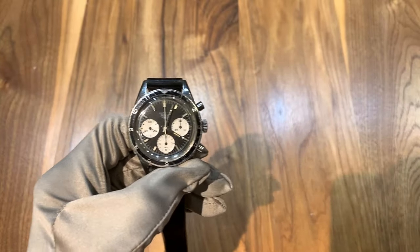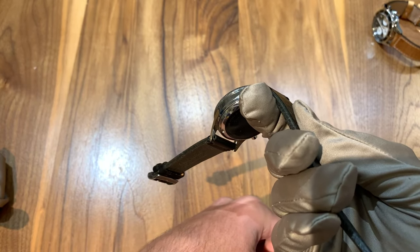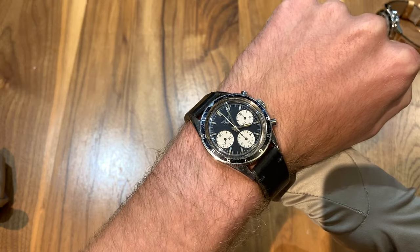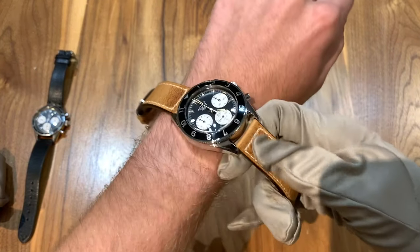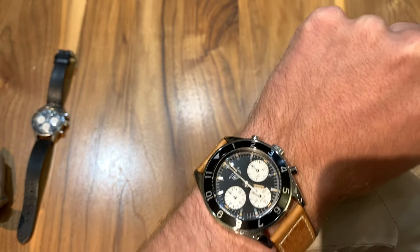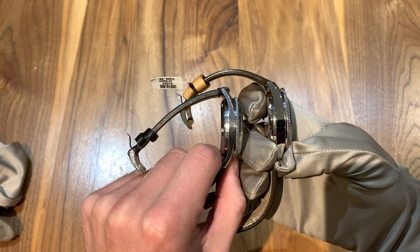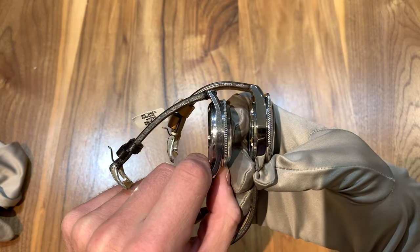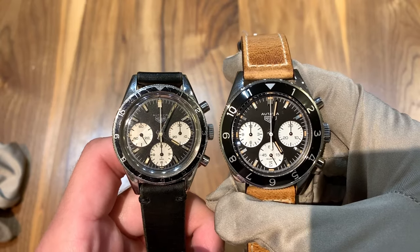Moving on to a wrist shot of both watches — on the original Autavia, this is not the original strap; it was provided by JB Hudson. As you can see the 38.8 millimeter case looks great; I have about a 6.5 inch wrist circumference for comparison. The modern version has a 42 millimeter diameter and wears a little larger due to case thickness, but it would look great on most wrists. Comparing the two side by side, the cases are fairly similar in side profile, but the vintage watch is much thinner in basically all regards, including lug width. If you like this video please subscribe, share, and hit the notification bell — thank you for watching.